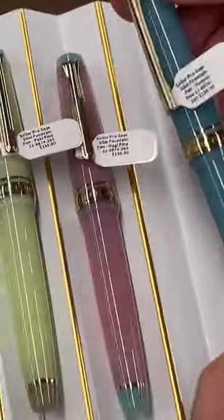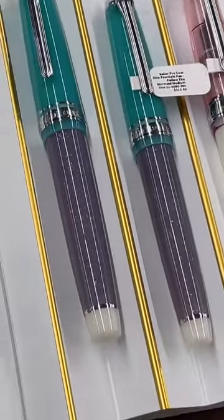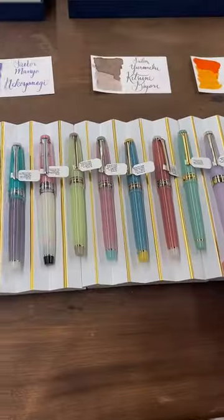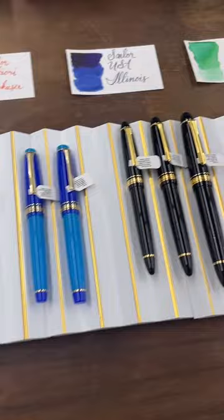What's the price range? We have everything in roughly the $200 to $300 range for most of these. The King of Pens starts getting up there, closer to around $900.